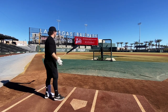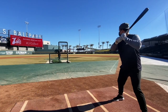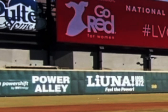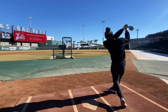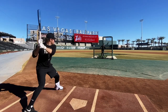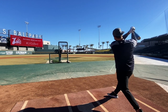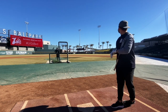Dude, this feels nice. For a hundred bucks, all day.